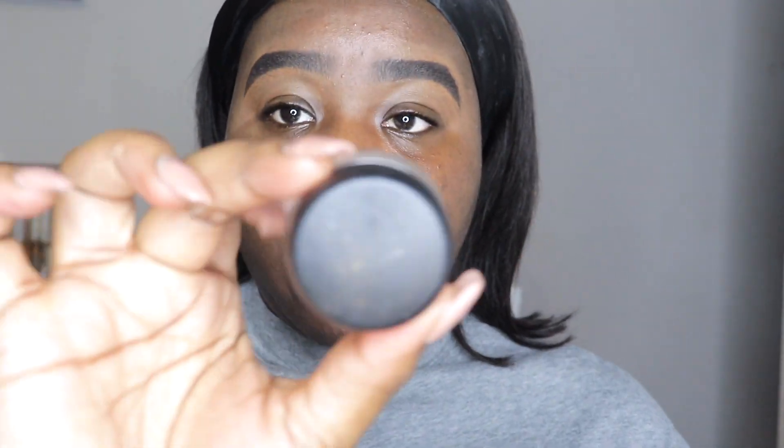Now that I've shown you swatches of all the products, we're getting into the tutorial. While I was off camera, I filled in my eyebrows with the Anastasia deep brow pomade in Ebony. Now I'm going to prime my eyelid with the MAC Painterly Paint Pot, applying it to my eyelids with a flat foundation brush.